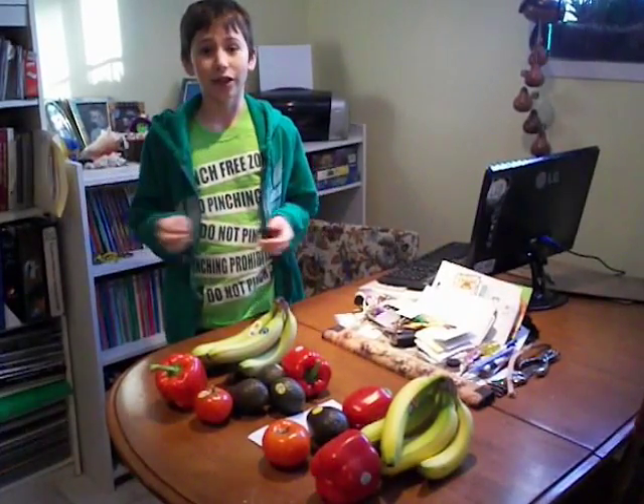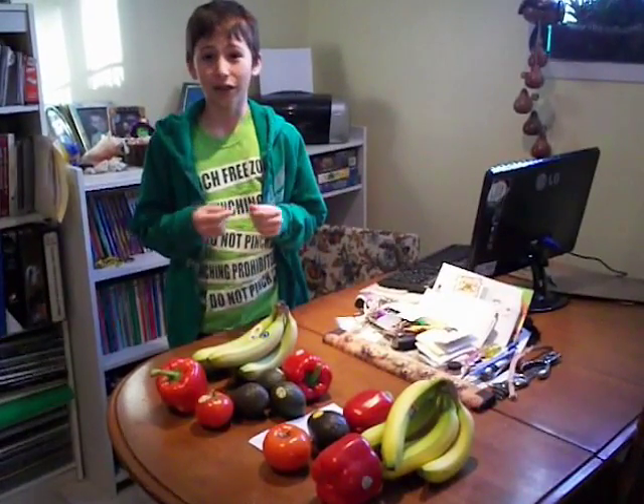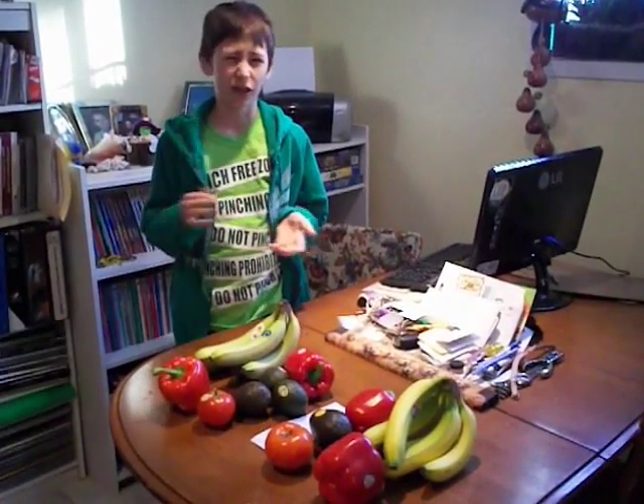My mom is always telling me that I should eat organic foods, because non-organic foods have all the pesticides and all that to make it look better and grow. But it's not always true what they say about it.